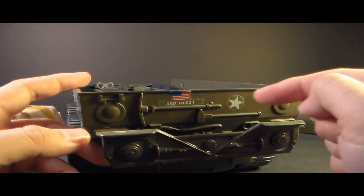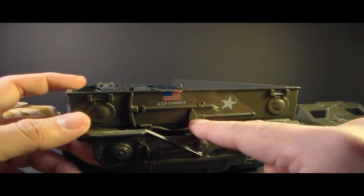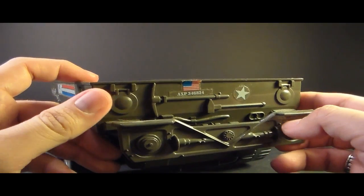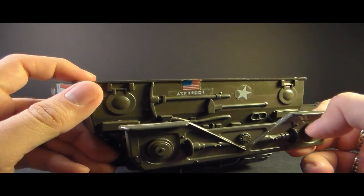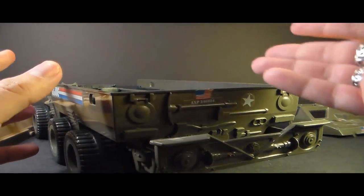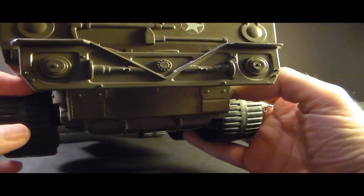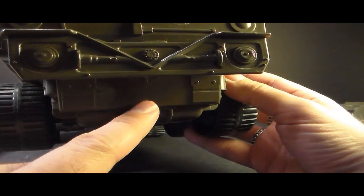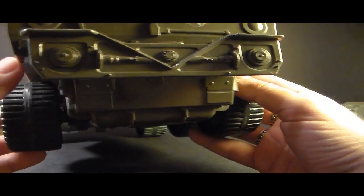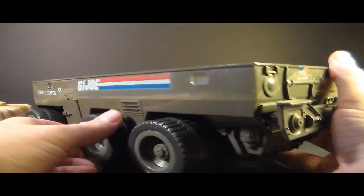On the back there's even more sculpted detail — tail light covers and sculpted-on tools that look like a pickaxe, a hammer, and even an axe. It also has what the blueprints call the telescoping bumper, which also functioned as a carry handle so you could pick it up filled with figures and take it to your friend's house. One thing I think is missing is a tow hook — it doesn't have a universal tow hook to tow smaller towed weapons, and I think that's a missed opportunity.